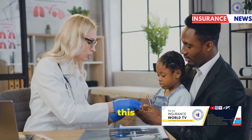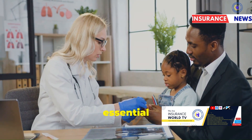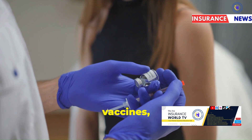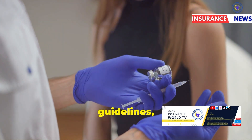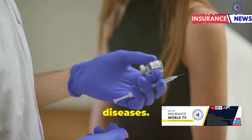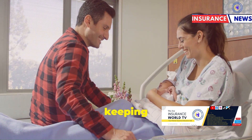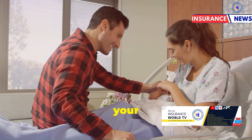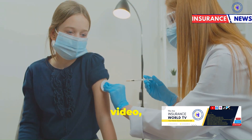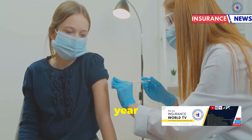In summary, adhering to this vaccine timetable is essential for ensuring your child's health and well-being. These vaccines, provided under KEPI guidelines, offer critical protection against many serious diseases. As new parents, keeping up with this schedule will help give your child the best start in life. In our next video, we will look at vaccines administered from one year onwards.